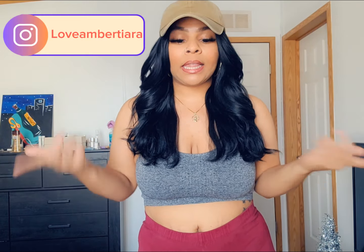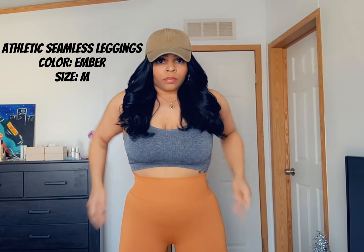Hey you guys, it's me Amber Tiara and I am back with another video. Today's video is going to be about a brand called Fitness Fashionist. If you guys don't follow me on Instagram, I am a brand ambassador for this company and have been since November 2023. I'm gonna show you guys some of the pieces, how they look, how they fit, how the sizes run, all that good stuff. Make sure you follow me on Instagram at Love Amber Tiara, and let's get into it.